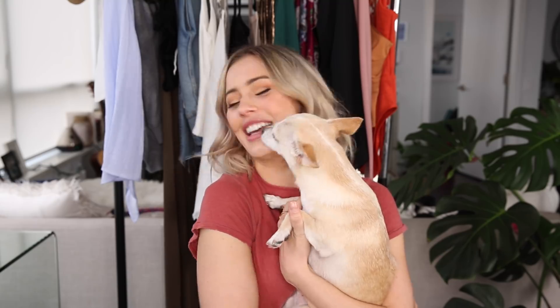My dog would like my attention apparently! Thank you guys so much for watching today's video. I hope that you enjoyed it — please don't forget to give a like and I'll see you soon, bye!